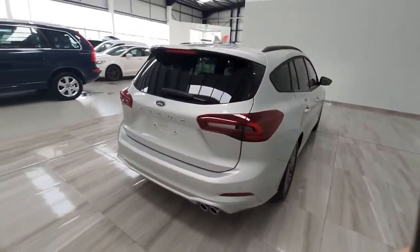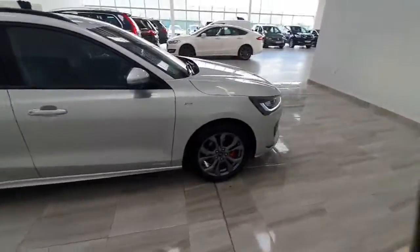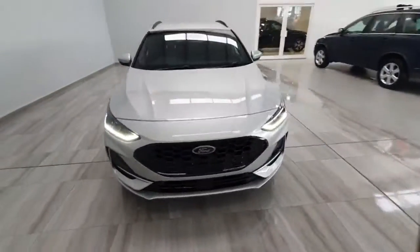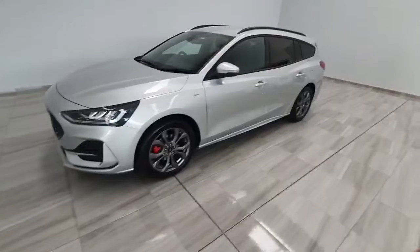This car will be supplied with Ford's 7-year, 100,000km warranty and it's in stock and available for immediate delivery. If you want to get any more information on the car, please don't hesitate to give me a call. It's John and the number is 045 431 725.